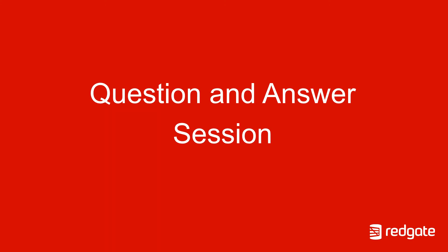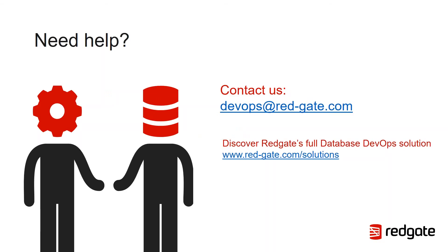Once again, thank you everybody for taking the time to listen to my presentation today. I really hope it was informative and useful. Do head over to the Redgate website at redgate.com/solutions where you can discover more details on the full Redgate database DevOps offering. Or contact us at devops@redgate.com. Please feel free to connect with me on LinkedIn if you'd like to talk about the subject more. Thank you all very much — enjoy the rest of your day.